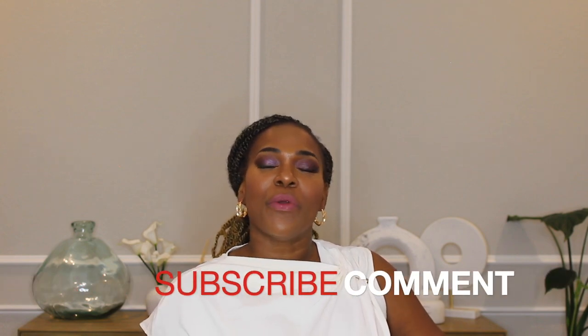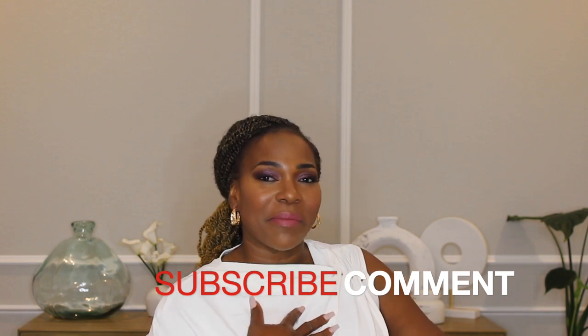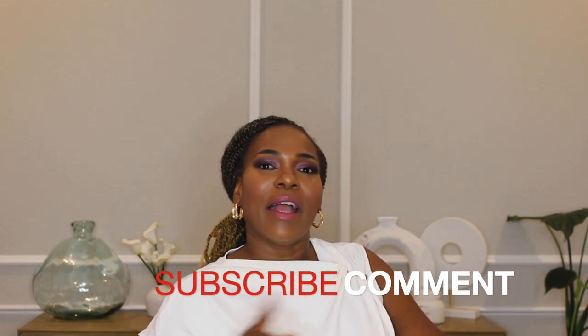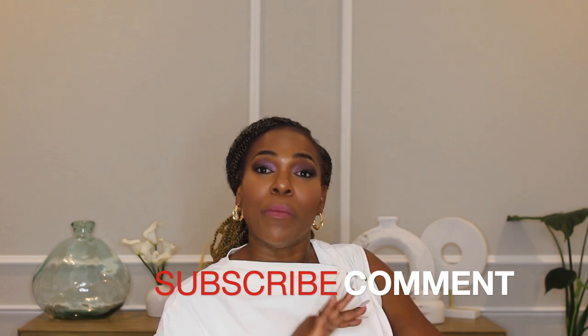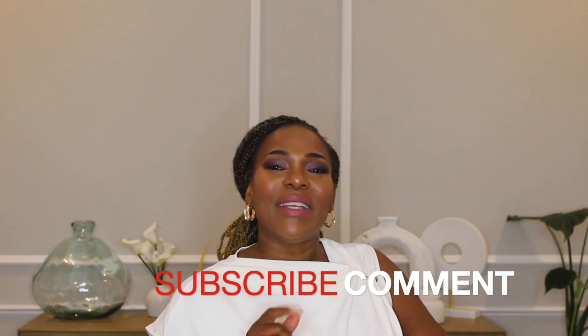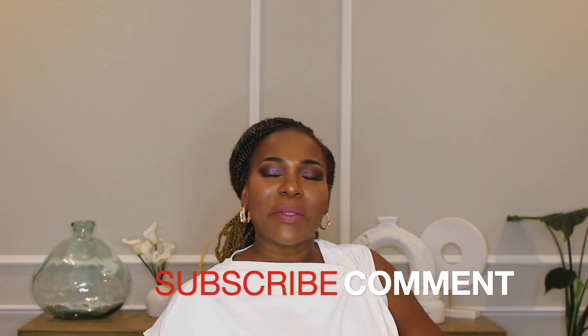Before I share my haul and unboxing with you guys — if you are visiting me for the first time, you are very much welcome. My name is Amanda, this is Top Notes by A. I review all things fragrances; every once in a while I throw in a beauty or fashion item, but mostly I talk about fragrances. Please consider subscribing if you like what you see.